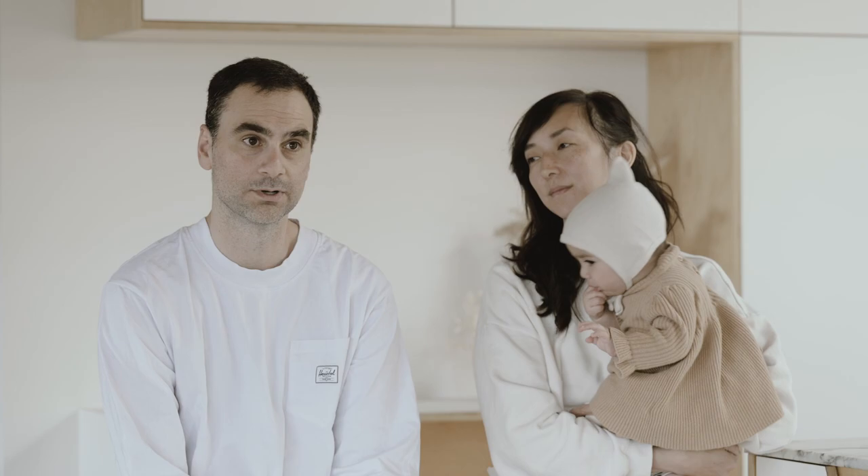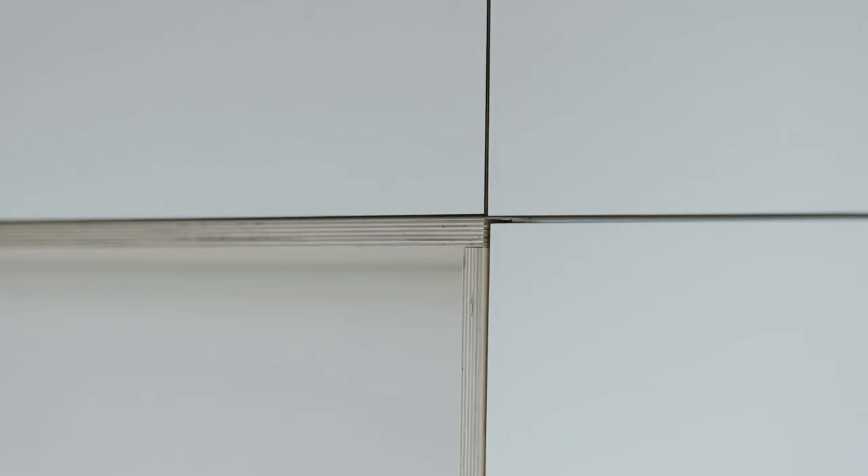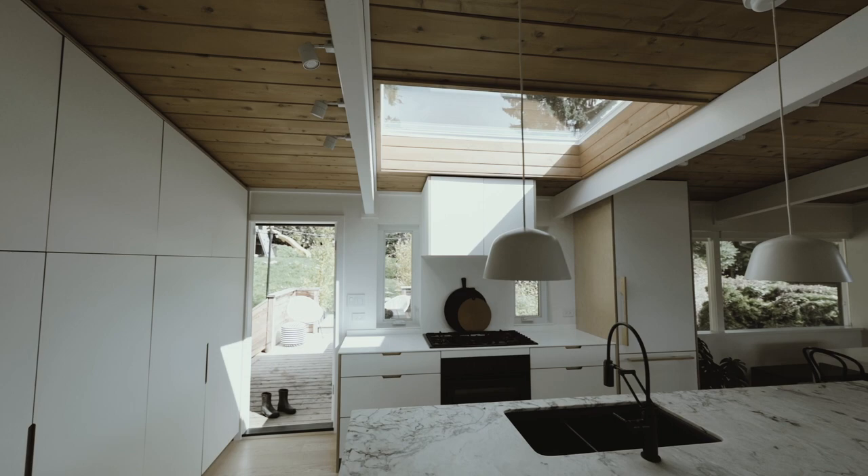We chose to use plywood in the palette — it worked well with some of the elements we kept in the house. We really liked the contrasting white that went along with the birch ply, and we felt that looked really good in the kitchen as the main focus point of the house.